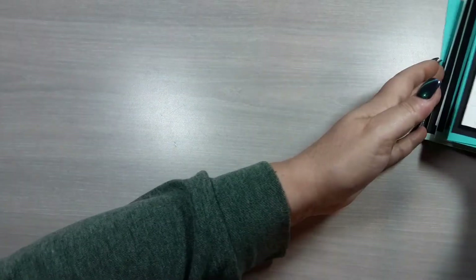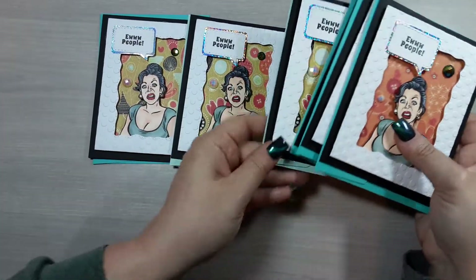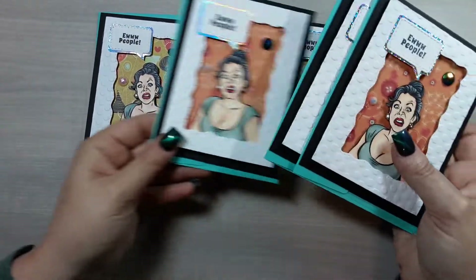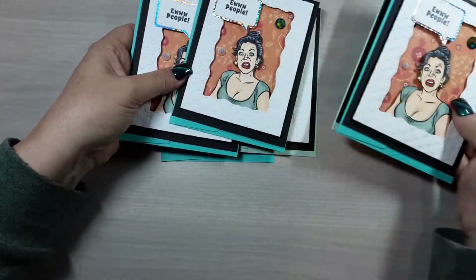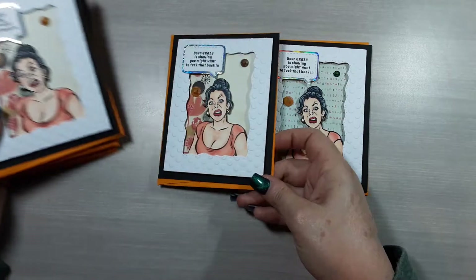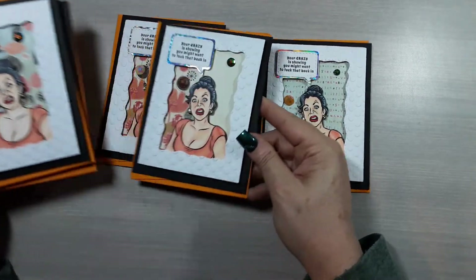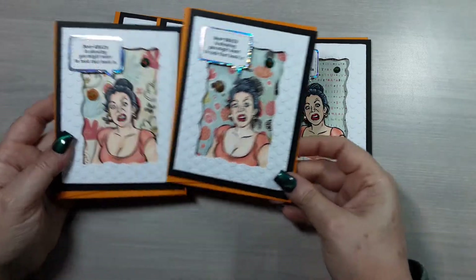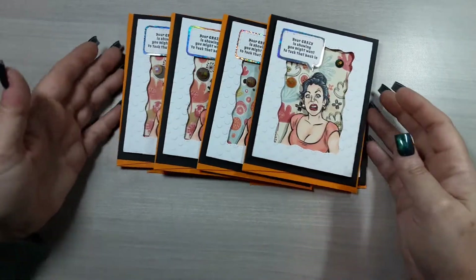I'll show you my card pile with each of those so you can see some of the different pattern papers I used. Then I used that orange — and on this one I used a different mix of background papers with pretty blues and the more cream colors, but I really wanted that orange to pop.